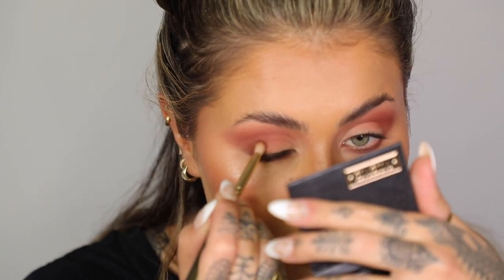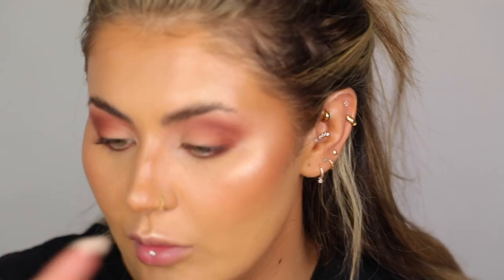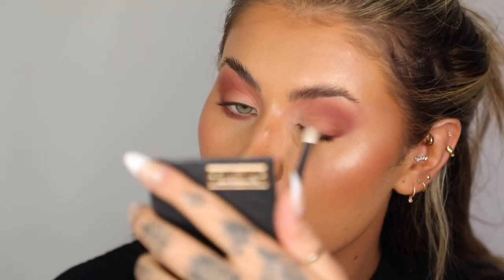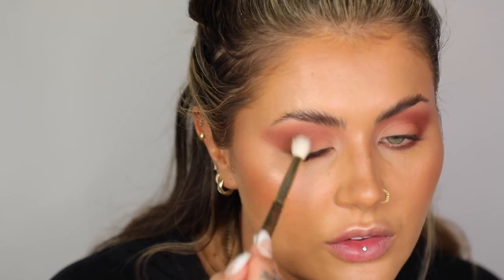I'm going in with Source on the outer corner just to make sure everything marries up. Then I'm going back in with Peony to add another layer over the inner corner of the lid, using that to blend so everything looks seamless. This is just adding another matte layer on top of our Eye Wand, which means the makeup is going to last forever. Then with a really big brush I'm gently buffing the shade Bow out into my temples to make sure it's really blended.